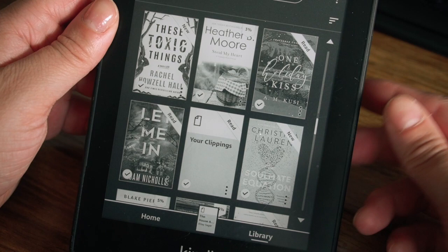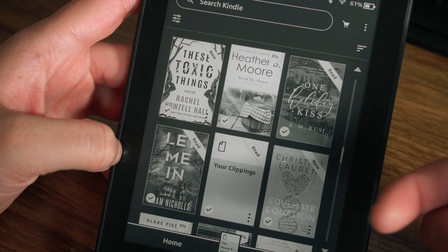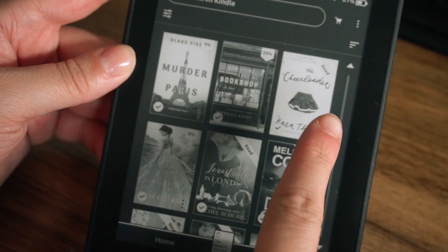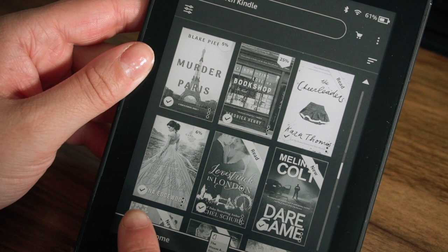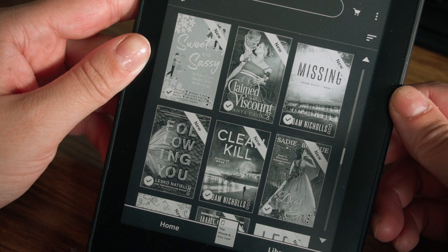These Toxic Things was a Kindle First Reads. Steal My Heart by Heather B. Moore was free, and One Holiday Kiss was also free. Let Me In by Adam Nichols was free. The Soulmate Equation by Christina Lauren — I don't know why I haven't read it yet but I did purchase that. A Murder in Paris by Blake Pierce — I think that one was free. How to Find Love in a Bookshop and The Cheerleaders were both Kindle deals of the day, about $1 or $2.99. Then there's Mistakes Not to Make When Avoiding a Rake — this cover is so hard to look at — and Love Struck in London, which I have read. All free.